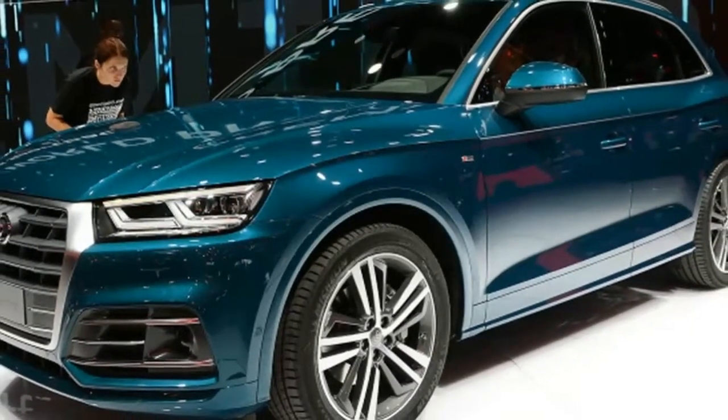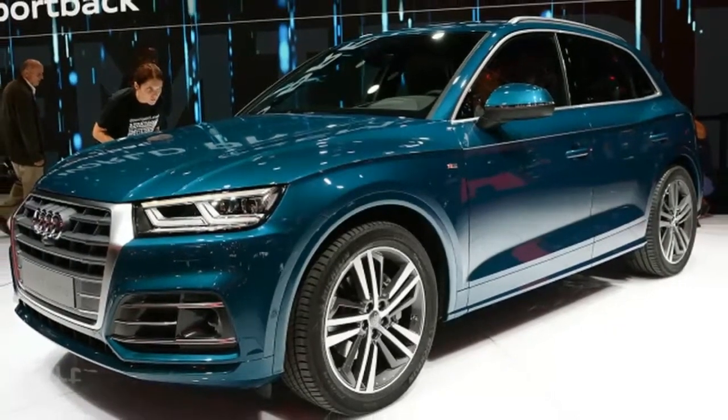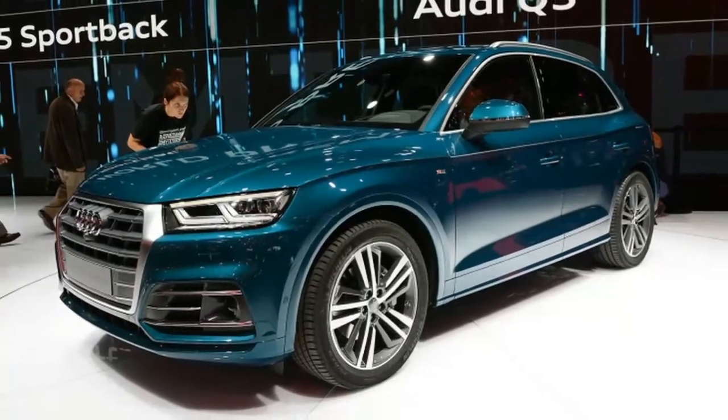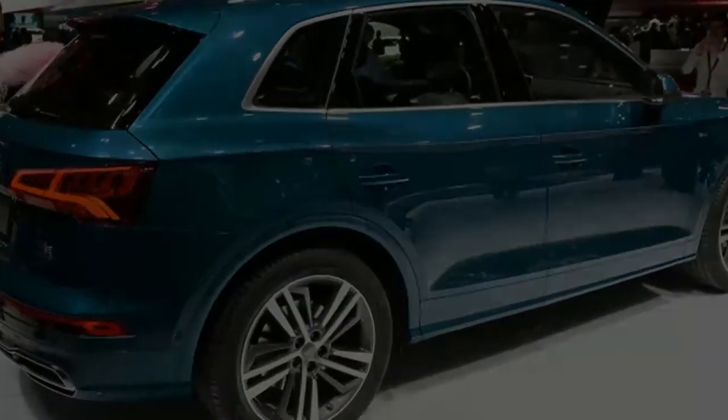The Q5 is already Audi's best-selling vehicle globally, underscoring its importance to the German brand. Like its predecessor, the second-generation Q5 takes the Q7's looks and tech, then distills it into a smaller package.